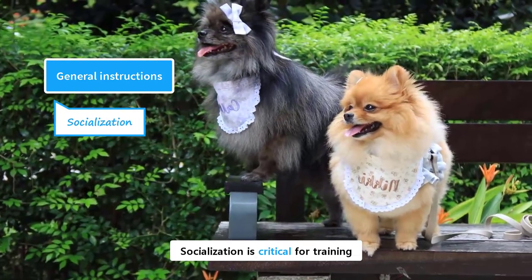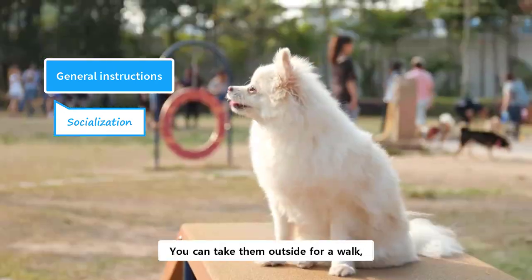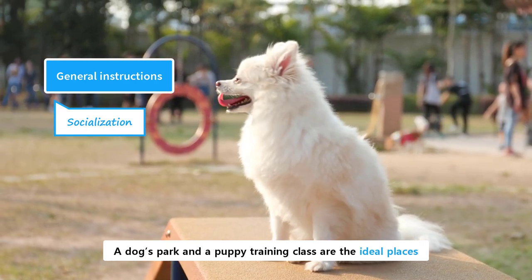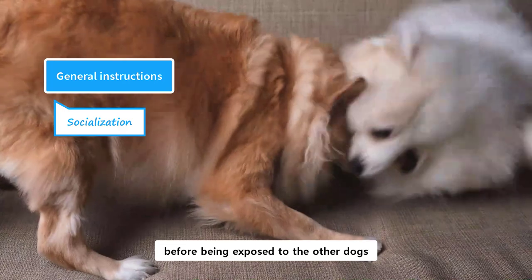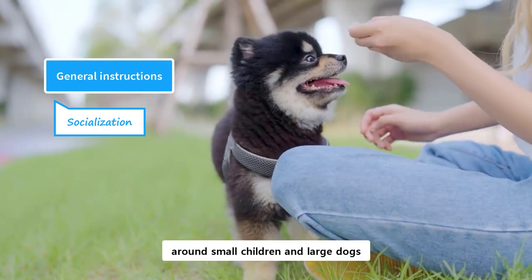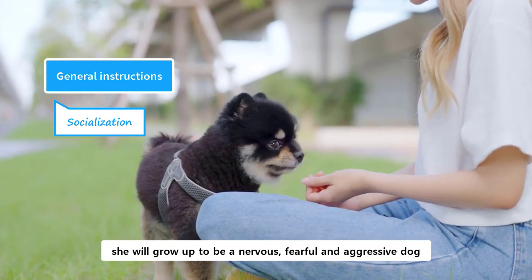Socialization is critical for training. It helps them become well-behaved adult dogs. You need to start their socialization from a young age — the ideal time is their first few months. You can take them outside for a walk, expose them to a new environment, and let them experience new sounds, smells, and sights. A dog's park and a puppy training class are the ideal places for socializing them with other dogs. However, they must have received their vaccination before being exposed to other dogs. Pomeranians can get along well with other dogs and pets if socialized and introduced properly. However, because of their small size, they need to be supervised around small children and large dogs. Socialization helps them become a confident and friendly dog. If a puppy is not properly socialized, she will grow up to be a nervous, fearful, and aggressive dog.